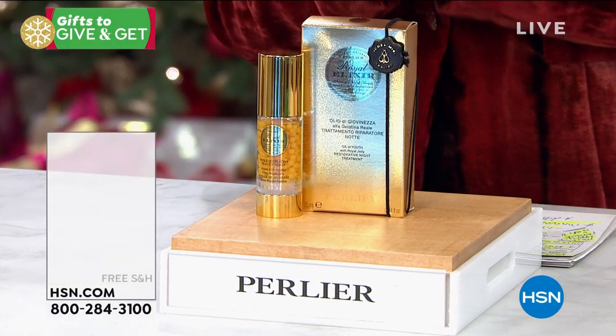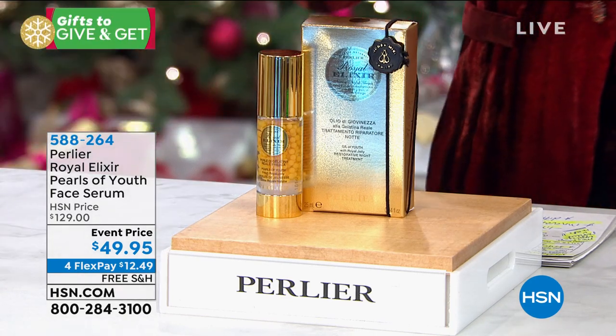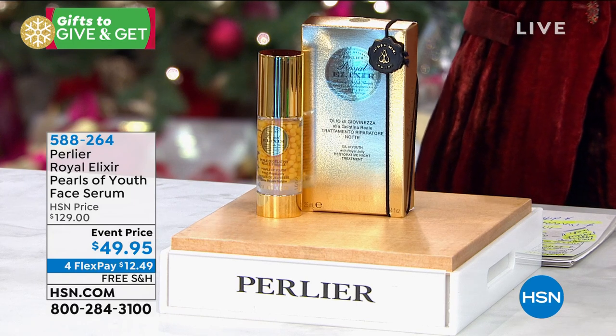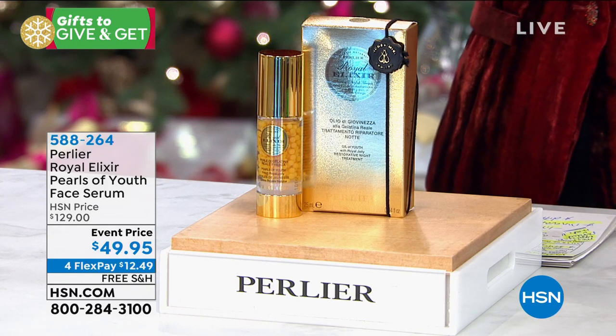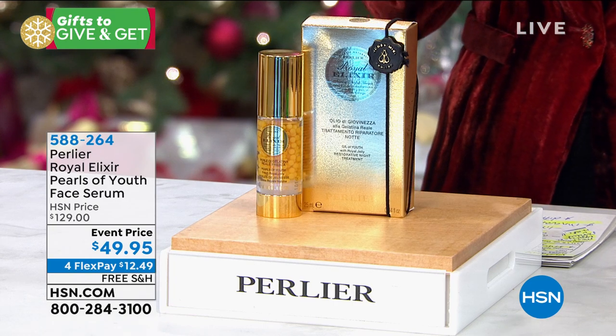We're going to move right on into another phenomenal value — hands down the best value we have ever had on our Royal Elixir Pearls of Youth Serum.